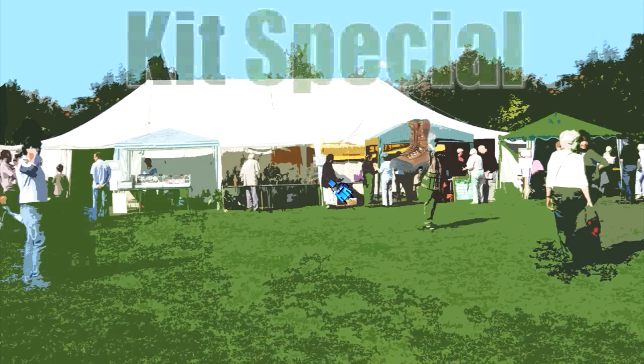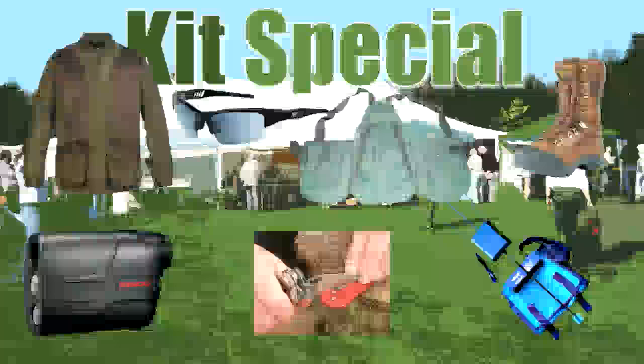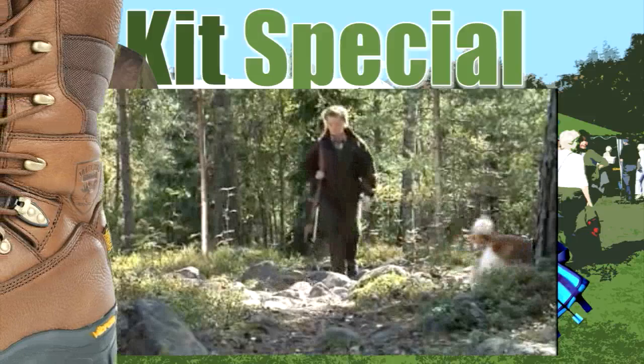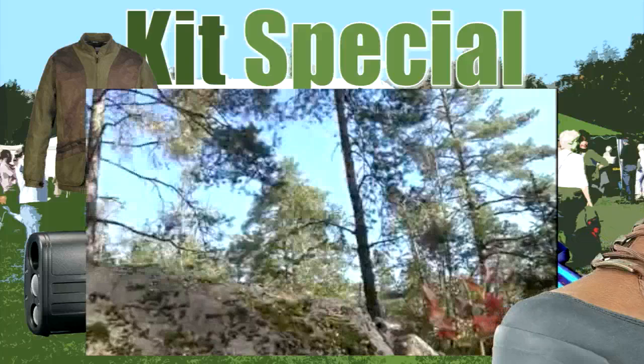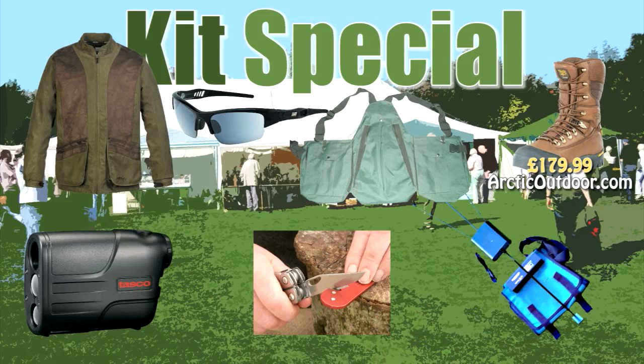We are knocking down seven items for you this week — rock bottom prices from across the British shooting trade. First, a superb walking boot from Härkila, the clothing company from Finland that has taken the UK by storm. The Finns sold a record number of these boots in 2011. Genuine leather that repels water and dirt, with triple-layer waterproofing technology insulated with Thinsulate. £179.99 — find them at arcticoutdoor.com.